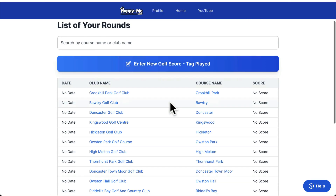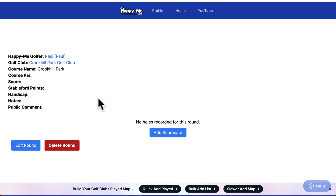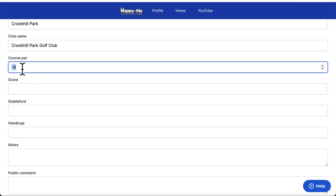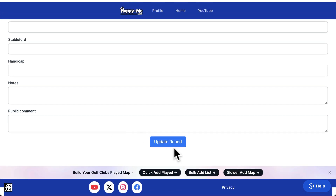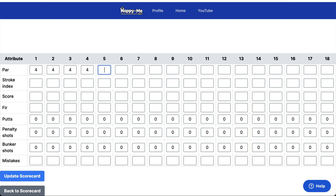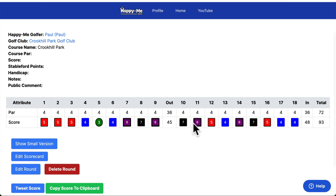So these are the rounds. If you want to edit the rounds — say you played Crook Hill and want to add a score — if you want to add a scorecard, you have to add all the pars. I haven't got the course data yet, so we have to start adding courses ourselves. I'm just doing this to show you what will show up. If you add a scorecard, it will give you the bogeys and things like that.